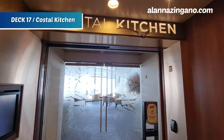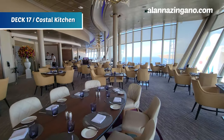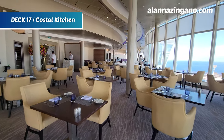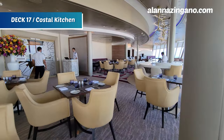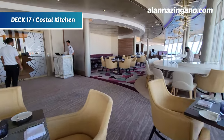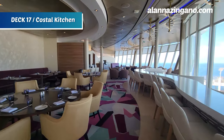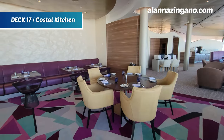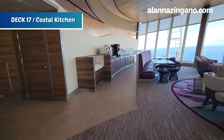Here we are at Coastal Kitchen, a specialty restaurant available for lunch and dinner on board the Allure of the Seas. This restaurant is exclusive for suite guests, as it is next to the suite lounge. There's a bar where you can hang out and enjoy some delicious food — one of the many perks of being in a suite.